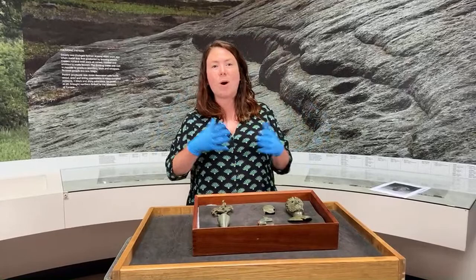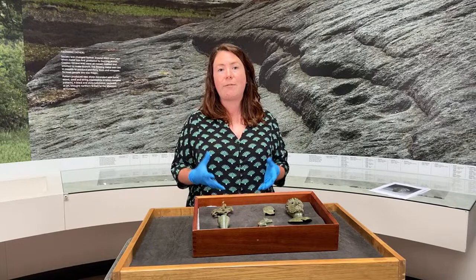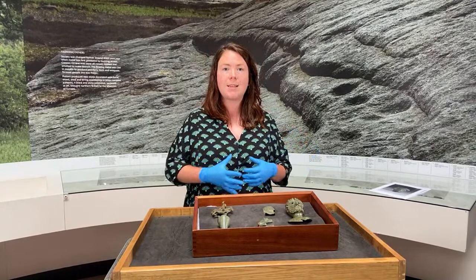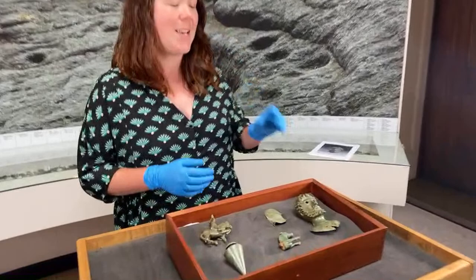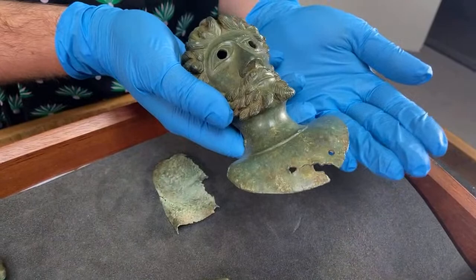We're so excited to receive them here at the Yorkshire Museum because they transform our already nationally significant Roman archaeology collection. We have nothing like these objects that have ever been found before in Yorkshire and they automatically become a star piece of the collection. Let's start with the face of the hoard, so to speak — this fantastic bust of a male face.